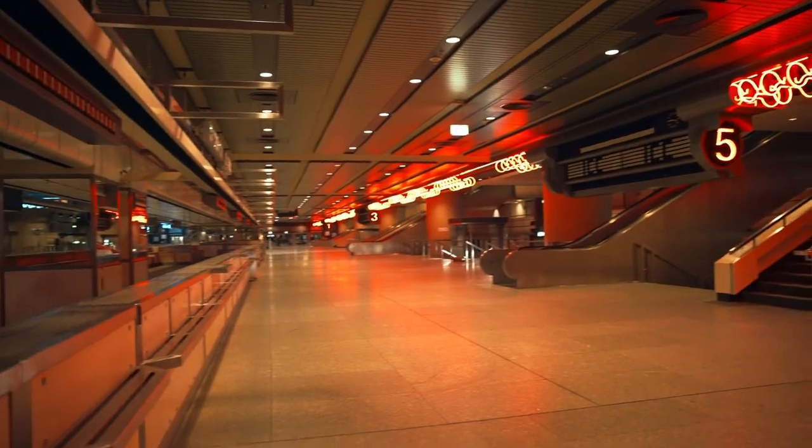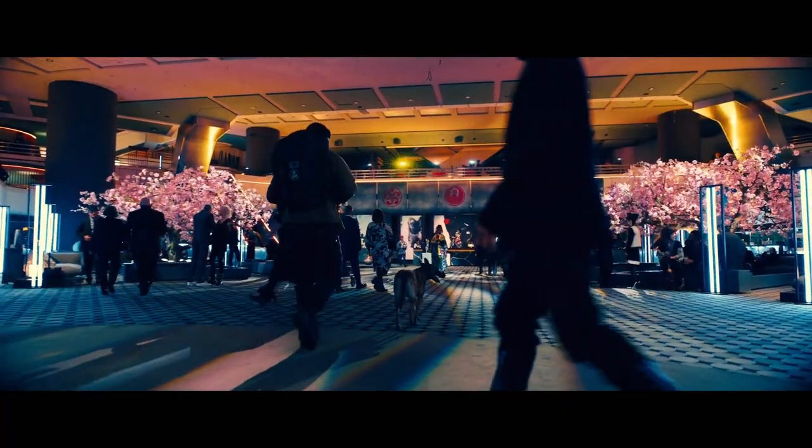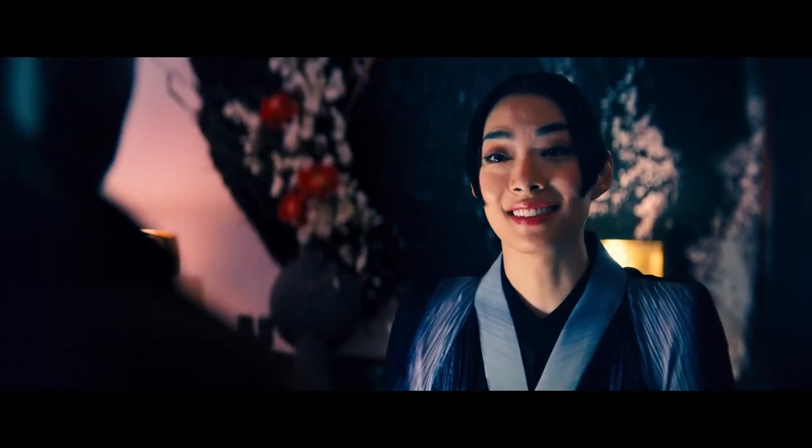Osaka interior that was built like an old subway station. Welcome to the Osaka Continental. How can I help?